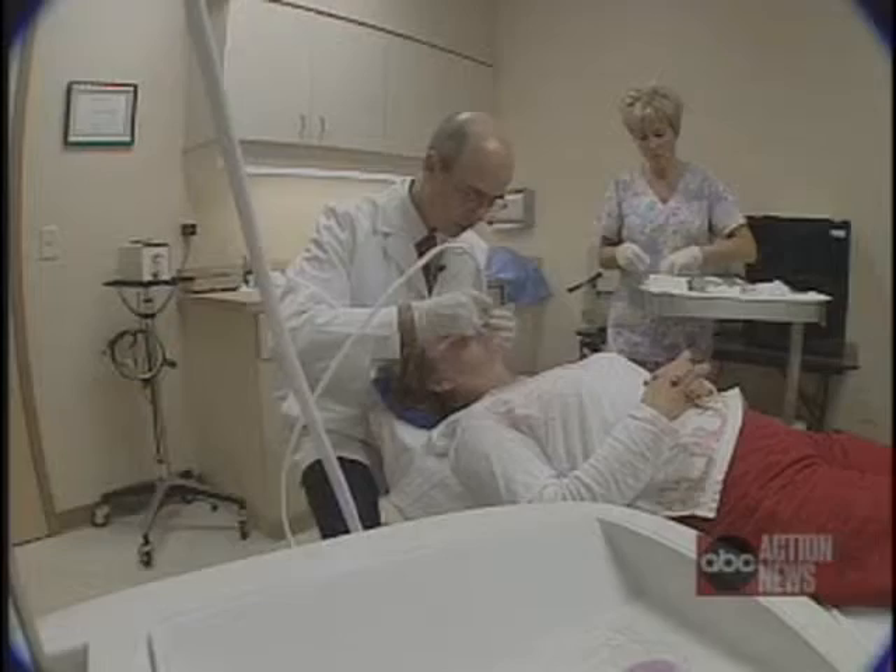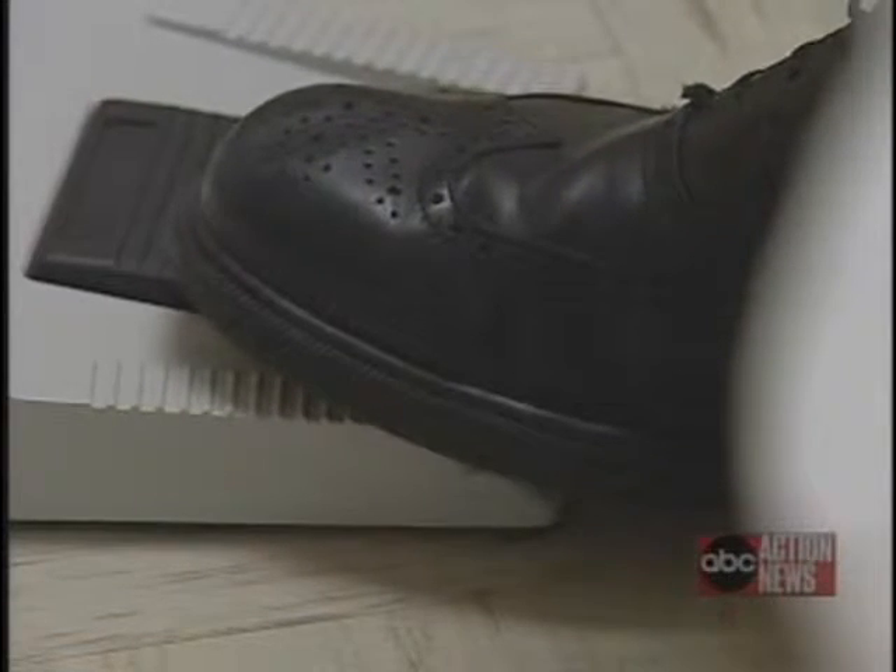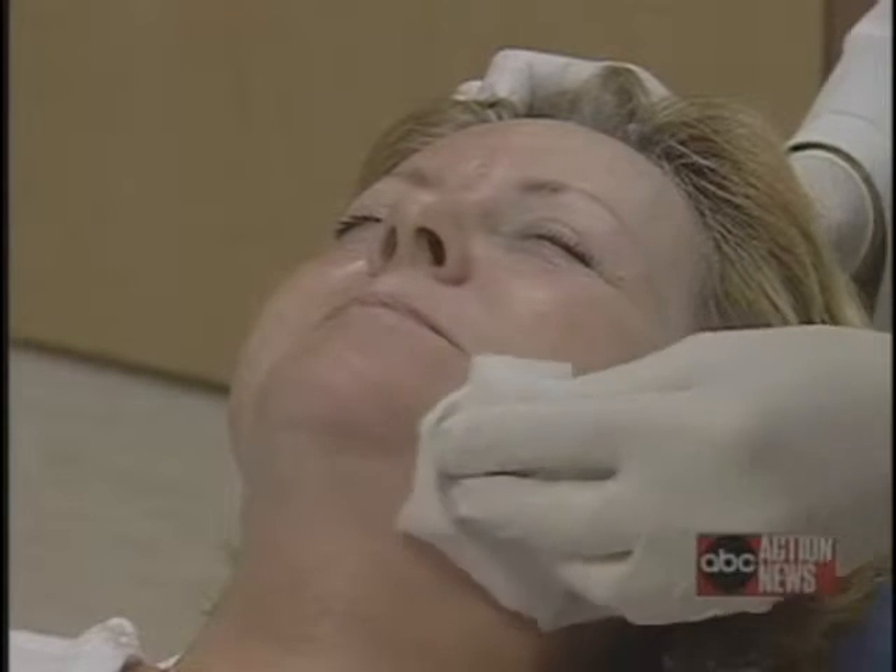A numbing cream is placed on the skin. Then this machine delivers the heat energy. So what's it feel like? Like a little sting. After a few days, the surface comes off, and the underlying skin is slightly pink.